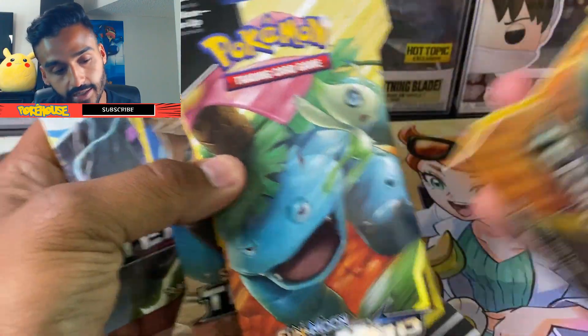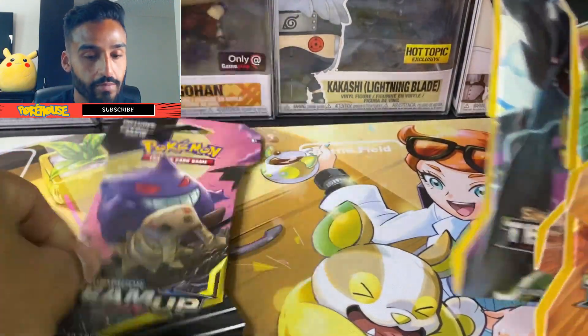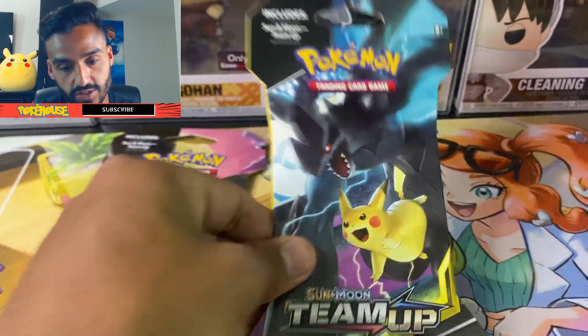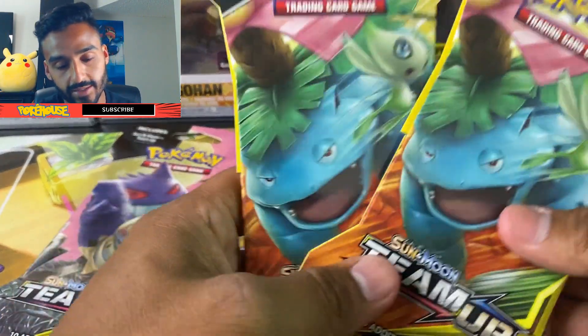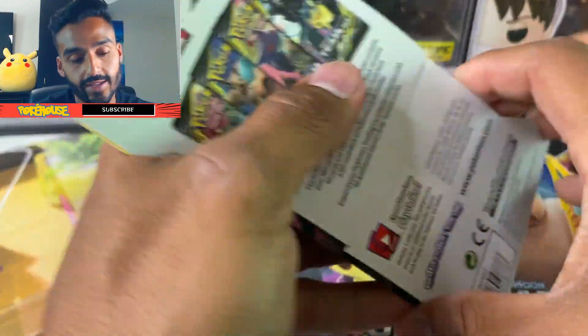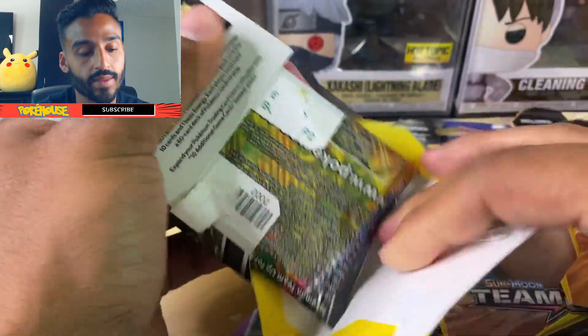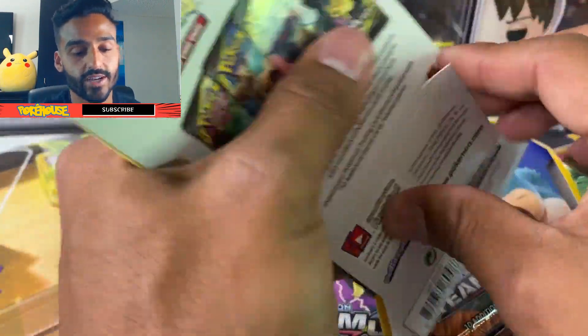I've got my booster packs here each with different artworks: we've got Gengar and Mimikyu, Pikachu and Zacian, Eevee and Snorlax, and then the Venusaur and Celebi. I'm going to go ahead and take them all out of the cardboard.